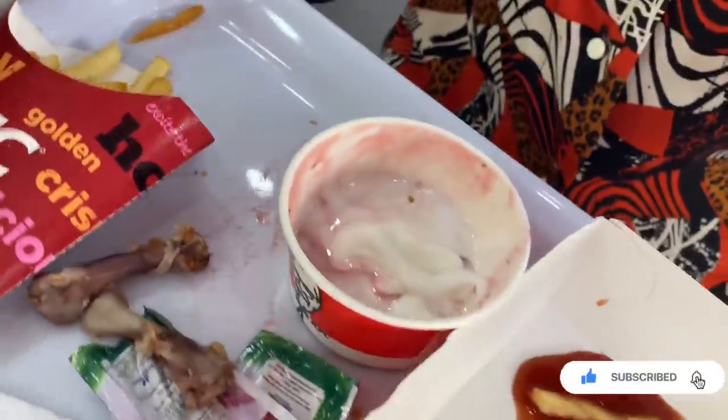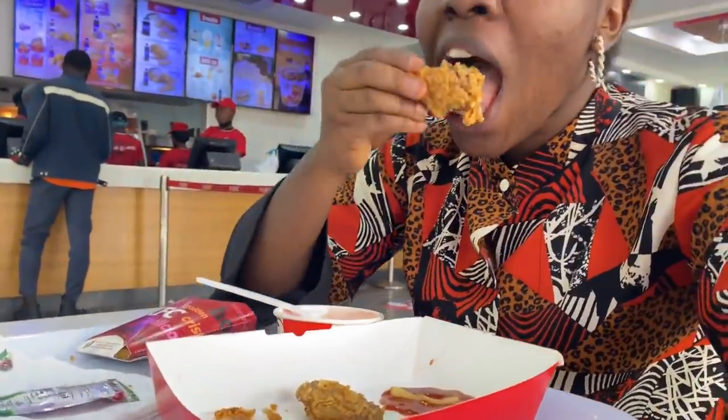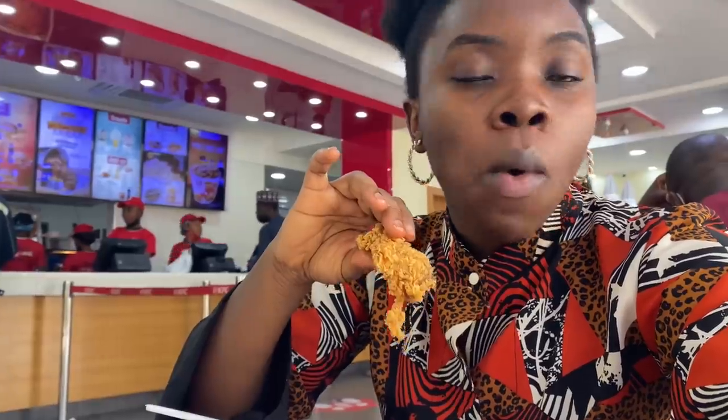Hey guys, welcome back to the channel. I'm recording a voiceover because the audio in this video is not the best. Basically, this is me at KFC enjoying myself after I had gotten my visa from the TLS office — that's the UKVI office in Abuja. The whole thing had seriously stressed me, so I was so glad when I got the visa and it was successful.